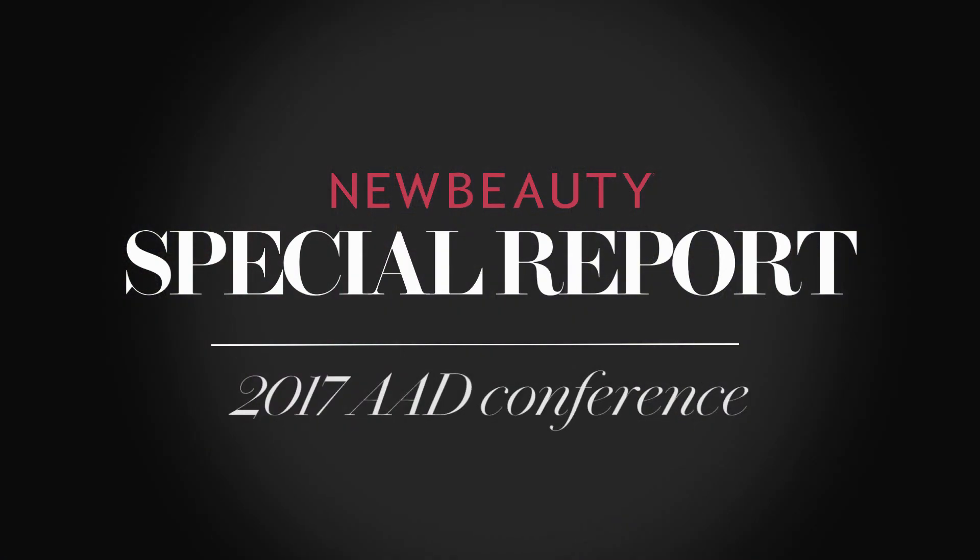Well, thank you so much for being here today, Dr. Formantaub, and for sharing with us some information about Definage. For New Beauty, I'm Elise Minton.